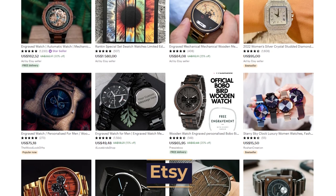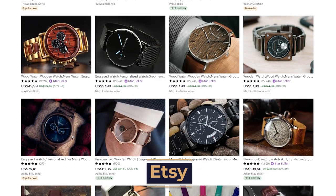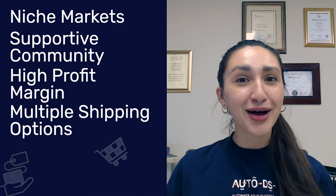Our next supplier is Etsy. Etsy is an online marketplace that offers a vast selection of handmade and crafted products. This supplier strives for uniqueness and could be a great option if you're wanting to sell vintage or custom-made watches. What makes Etsy a good dropshipping supplier includes niche markets, a supportive community, high profit margins, and multiple shipping options. If your sales strategy focuses on a specific niche market, Etsy is definitely your go-to supplier.